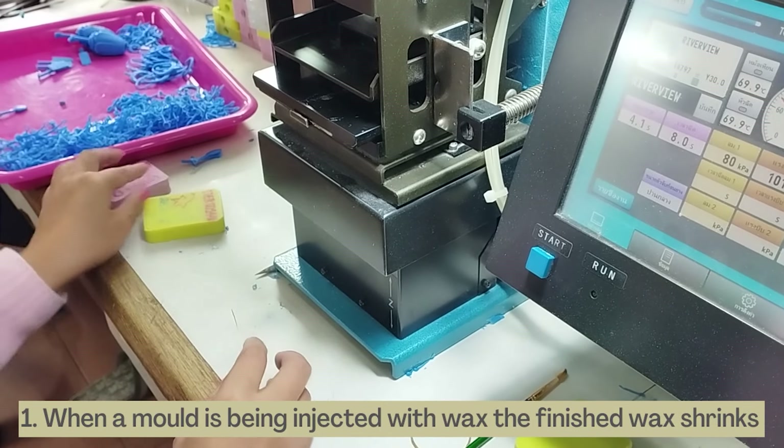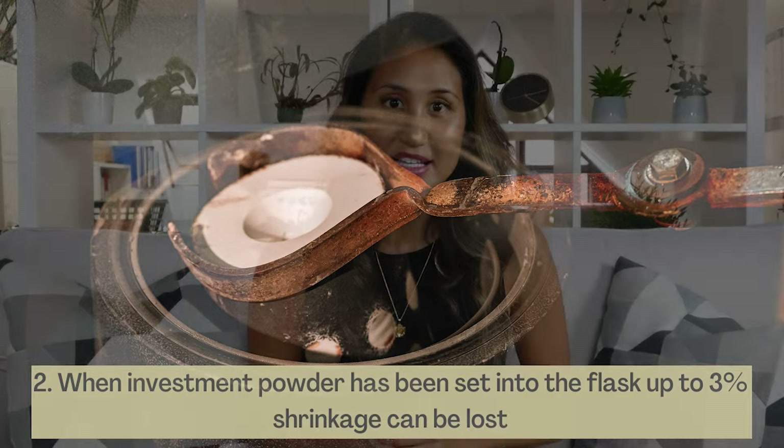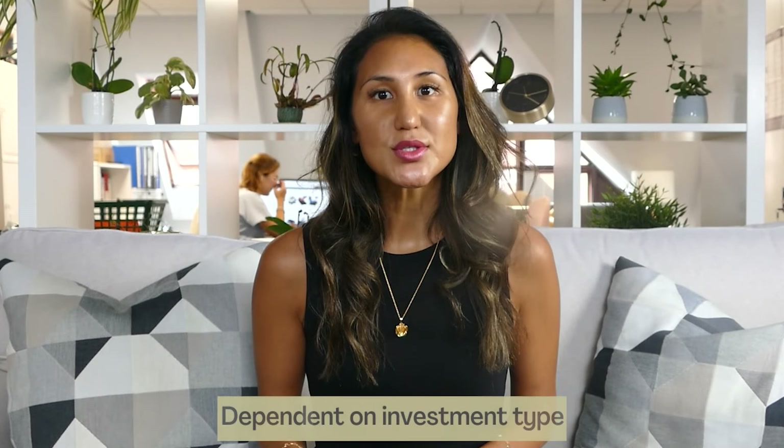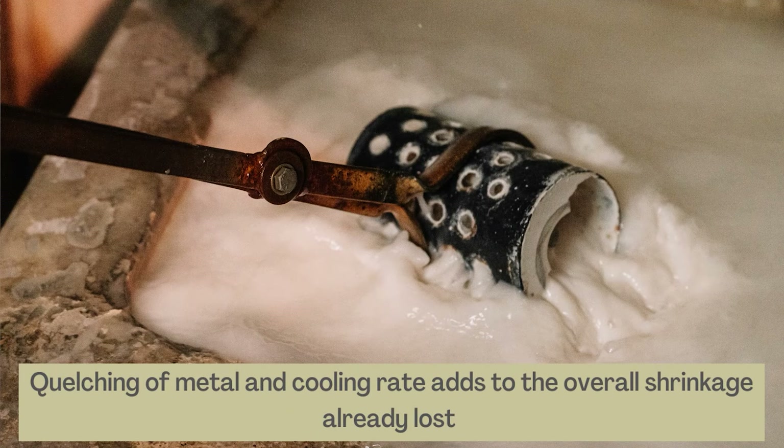In order, shrinkage occurs during rubber moulding and injecting models. The rubber mould shrinks a bit, and so the wax shrinks and distorts in the rubber mould. When we mix in the investment powder in the flask, just the investment alone may cause 1.5% to 3% shrinkage depending on the water-to-powder ratio and the investment type. The flask temperatures and metal melting temperatures during casting also all contribute to the shrinkage. Heat expands molecules so when the metal is really hot it fills the cavities in the investment, and as it cools those molecules slow down and take up less space, so it shrinks and becomes more dense. Even the quenching of the silver and the cooling rate adds to the overall shrinkage.